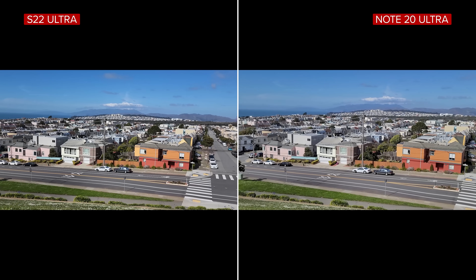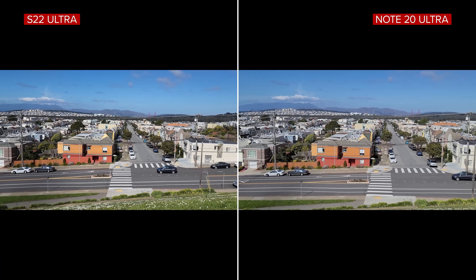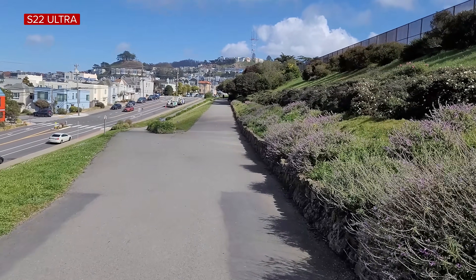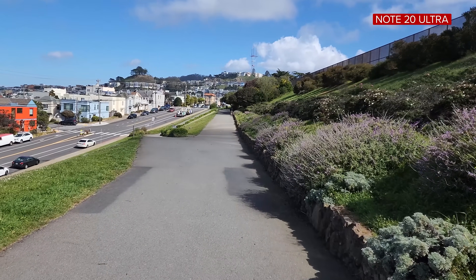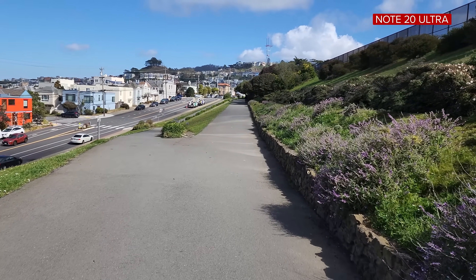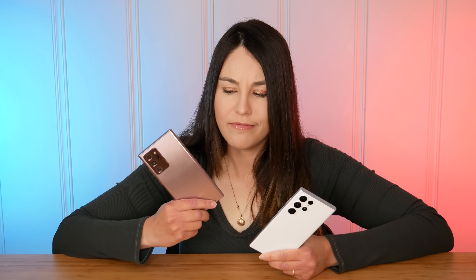Both phones shoot 8K at 24 frames per second, but most people are probably sticking to 4K 60. Side by side, the video image looks fairly similar. The S22 Ultra image looks a little bit cleaner overall and stabilisation is slightly better for walking shots. Super steady stabilisation is only available at 1080p resolution on both phones. The differences were really not as significant as I was expecting, especially considering the S22 Ultra is almost a year and a half newer than the Note.